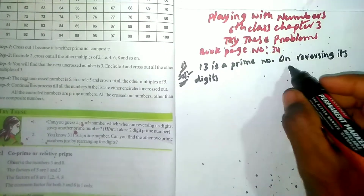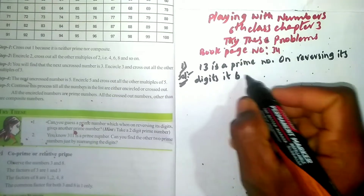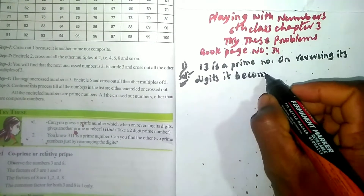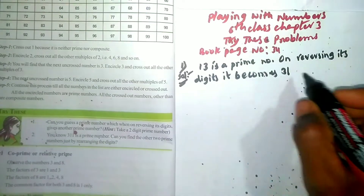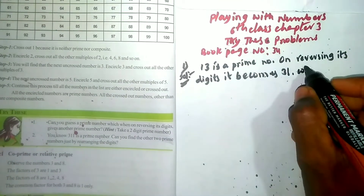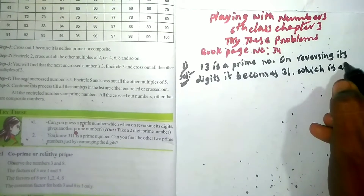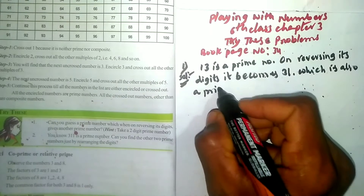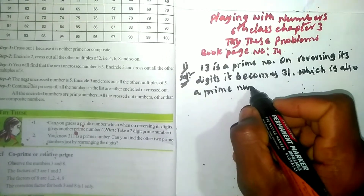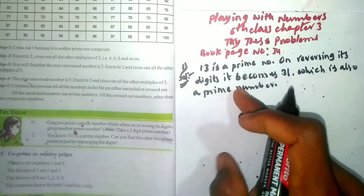On reversing the digits of 13, it becomes 31. And 31 is also a prime number. So this is the answer to the first question.